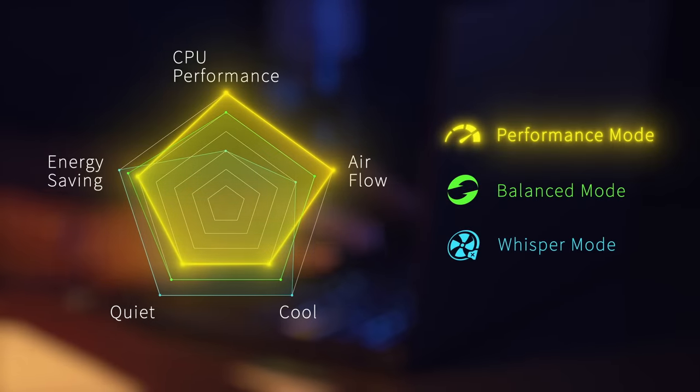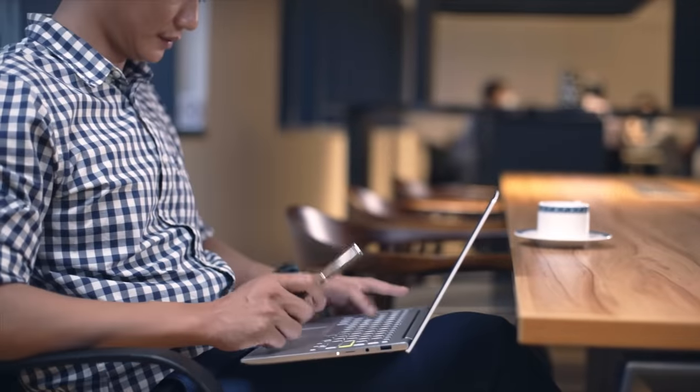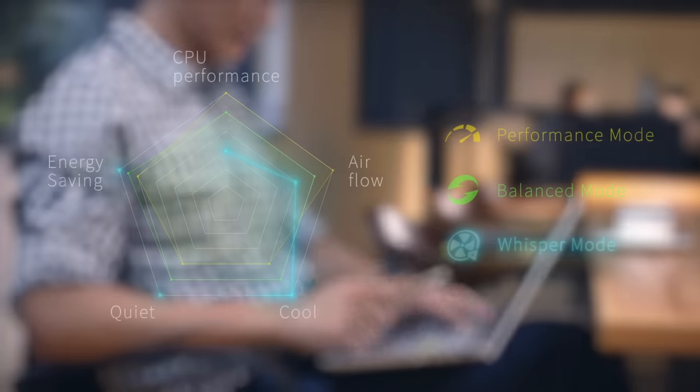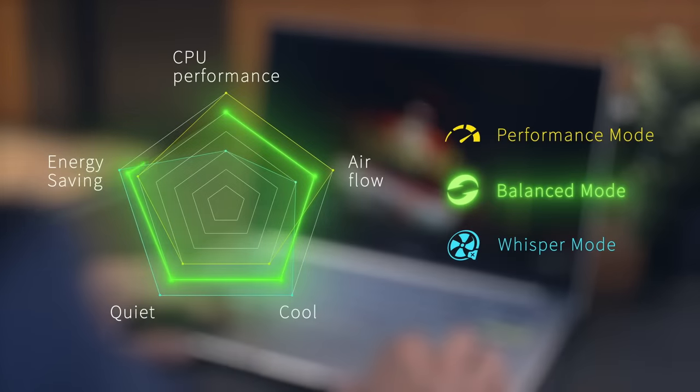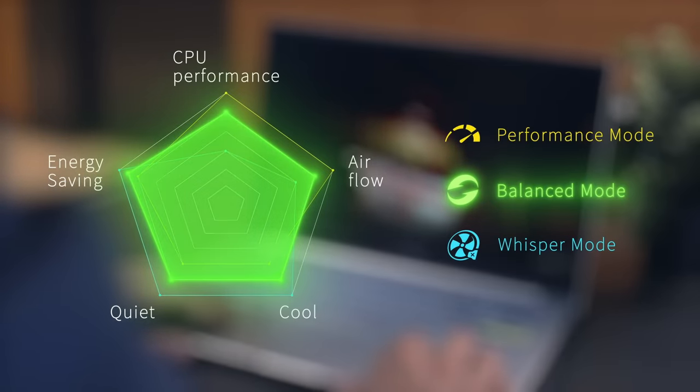You can also switch between different performance modes effortlessly. Choose between performance mode for maximum performance during heavy workloads, balance mode to automatically optimize performance and thermals for everyday productivity, or whisper mode for a quiet and distraction-free experience when watching movies or doing less CPU-intensive tasks.